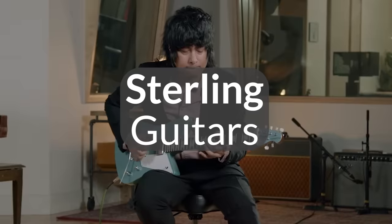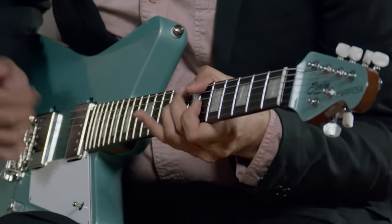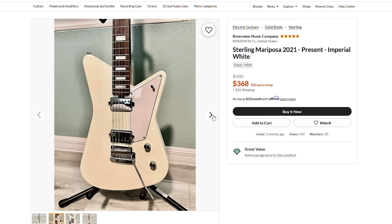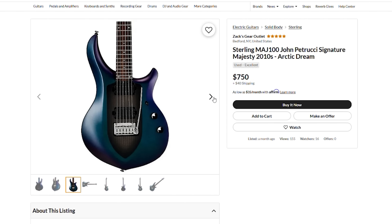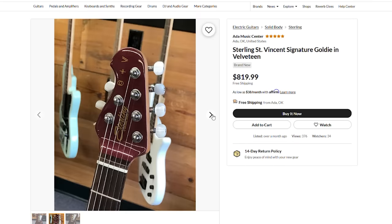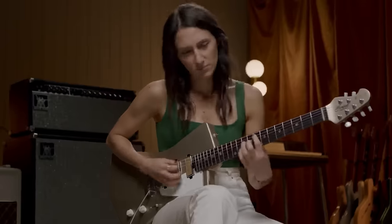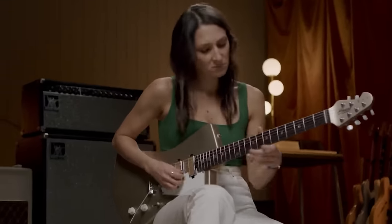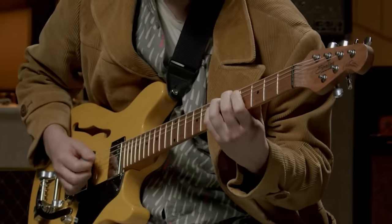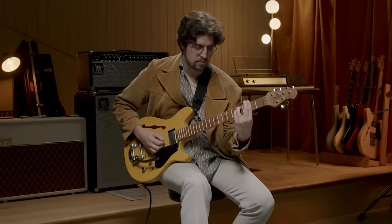Next on the list: Sterling Guitars. Sterling is the more affordable wing of Ernie Ball Music Man, and they have versions of many of their flagship models as well as signature guitars from awesome players like John Petrucci, Albert Lee, and St. Vincent. We love their budget signature models because these guitars are unique designs that won't immediately scream out that you're playing someone's signature model — you can really make it your own. And much like Fender's top-tier made-in-Mexico guitars, the Sterlings are very well built and ready to go.